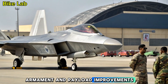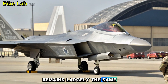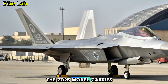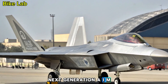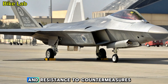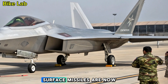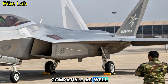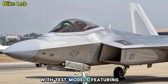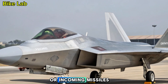Armament and Payload Improvements: The weapons bay configuration remains largely the same but supports a wider range of modern ordnance. The 2025 model carries next-generation AIM-260 joint advanced tactical missiles with greater range and resistance to countermeasures. Laser-guided bombs and hypersonic air-to-surface missiles are now compatible as well. There's also a new directed energy system in development, with test models featuring a nose-mounted high-energy laser capable of disabling drones or incoming missiles.